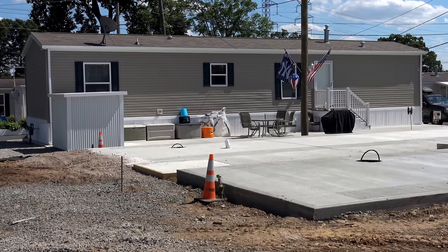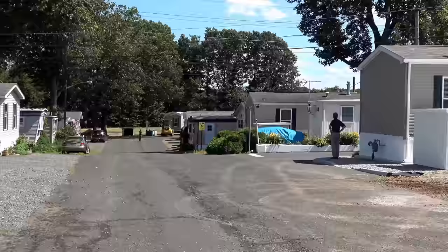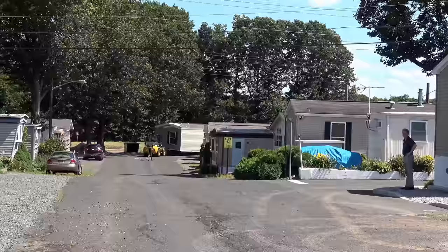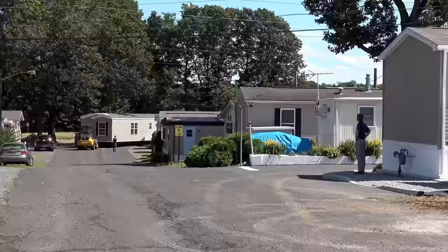I can hear the house coming — here it comes. He's going to bring it up this way. Watch how Patrick maneuvers it; it's amazing. All the houses here are $585 a month for the lot fee. These are all owner-occupied homes — we do not rent here at Edison Mobile Estates. Very unique.